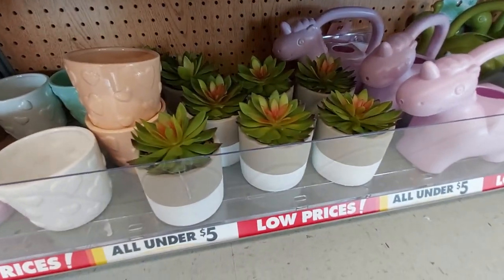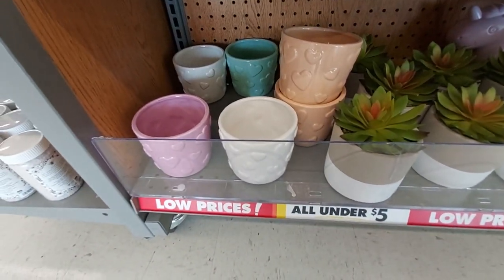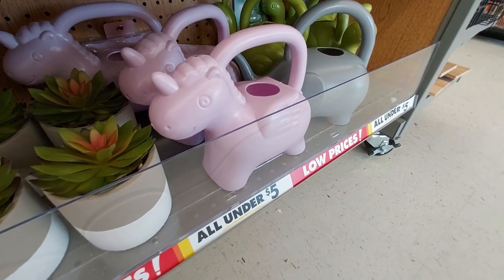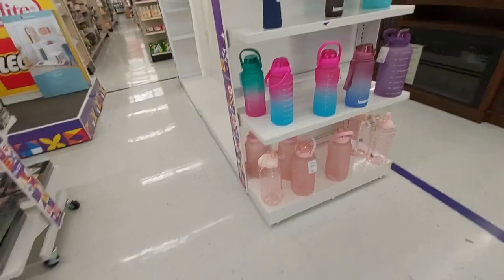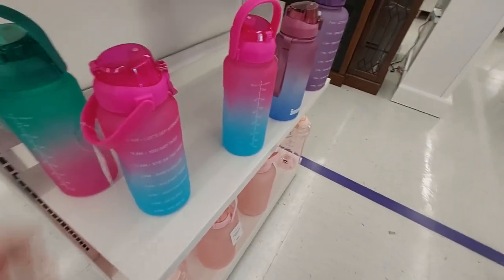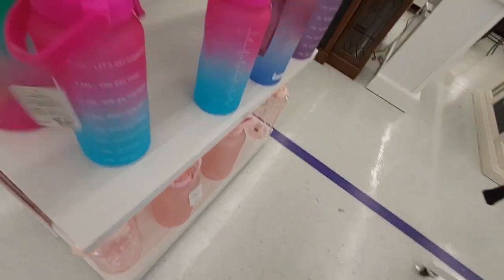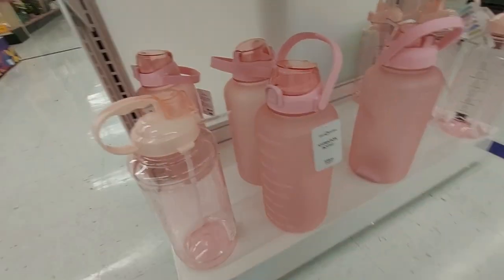Also the cactus plant — everything in here is under five dollars. Look at the jar with the hearts and then also the watering tin with the dinosaur on it. These are cute. These big water bottles have the time on it and everything — $12.99 for those. Look at the pink ones, these are cute too.